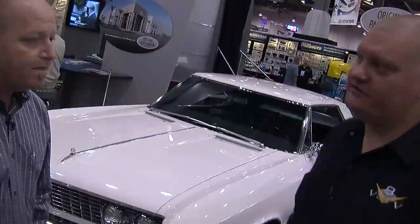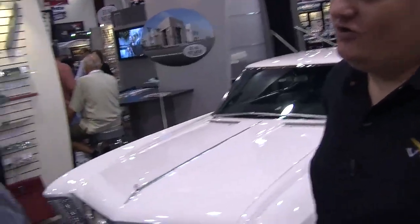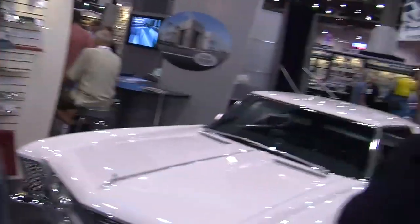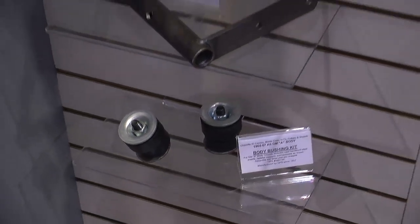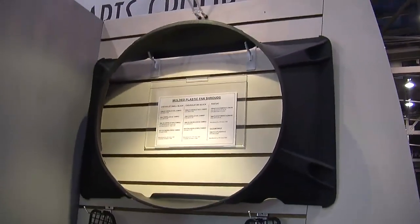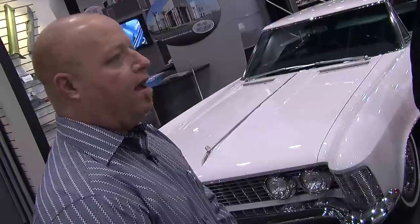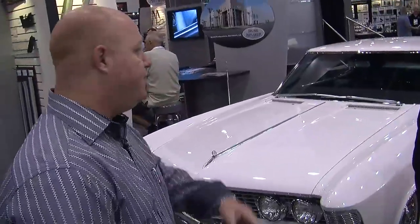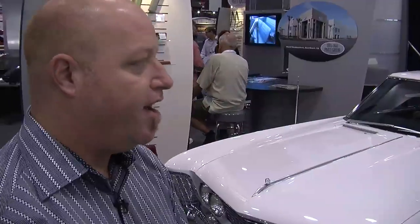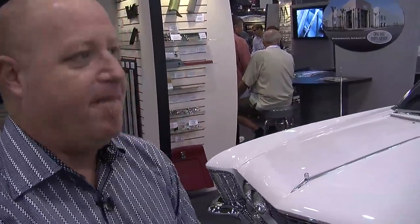Anything you're going to let out? Any sneak peek? A couple interior things, a couple exterior things — some things that people really need. After 30 years you start to get a pretty good gauge on what people need to replace on every make and model. As we've done for the A-Body and G-Body line for so many years, there's just certain items where you go, hey, it's bad on every car — let's get it out there in the marketplace.